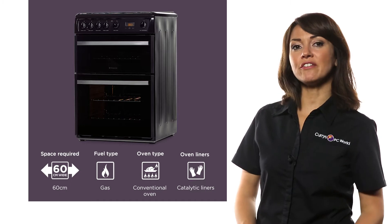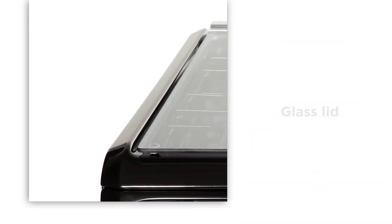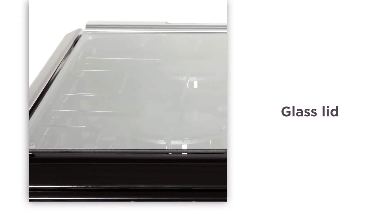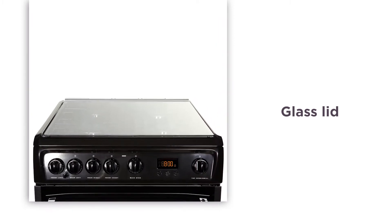Enjoy peace of mind and experience flexibility and convenience with this Hotpoint double oven. The glass lid, when down, can act as an additional surface in your kitchen but also gives a professional finish. Great if you have limited space and you need a bit extra.